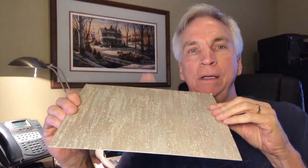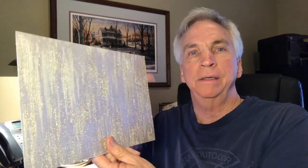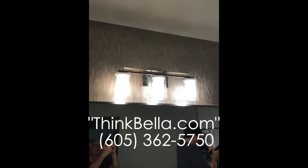So give us a call. I'll include some pictures and a picture of the project. If you're interested in seeing this or hearing some ideas about your home, you can look us up at thinkbella.com and give us a call. We'd love to meet you.